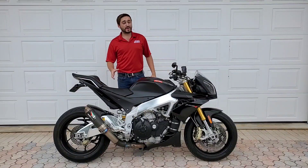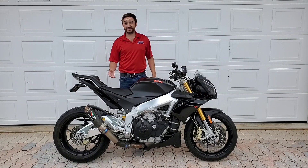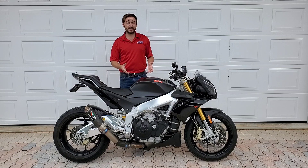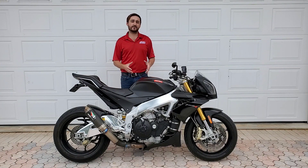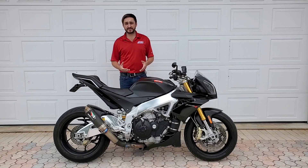Today's machine is a 2012 Aprilia Tuono V4 APRC. APRC stands for Aprilia Performance Ride Control, and it was the nomenclature they used to describe this bike when it came out in 2012. APRC is an array of electronic rider assist features that range from traction control, anti-lock brakes, wheelie control, and a quick shifter.